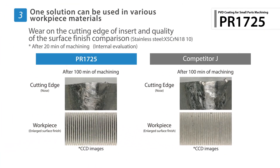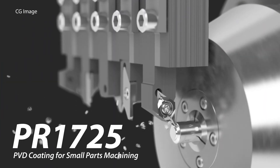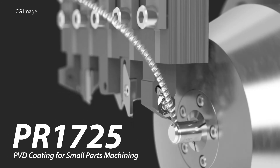Because of its great results in steel and stainless steel applications, integrating PR1725 into your tooling lineup will give you maximum usage across multiple materials. With excellent surface finish and long tool life, trust that the tooling will do the work with PR1725.